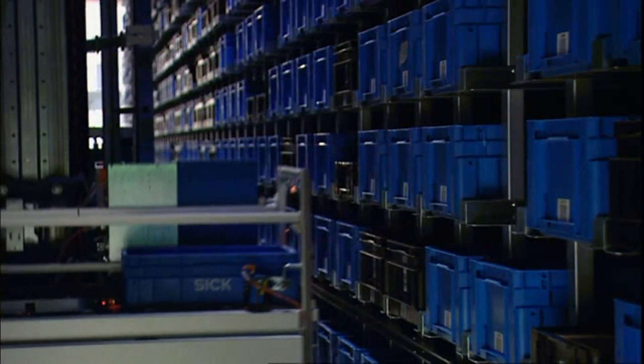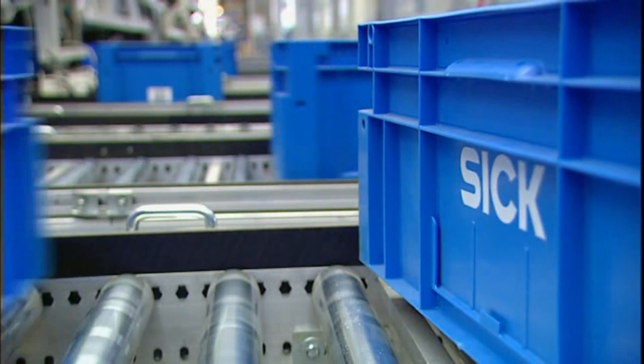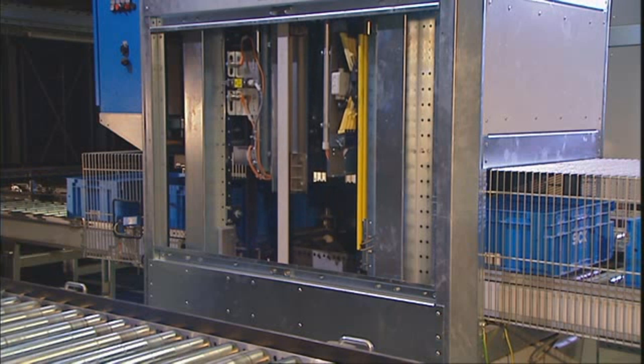Collision-free tote transport in picking as well, thanks to six special WTR series accumulation roller proximity switches.